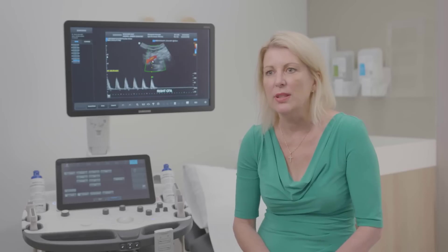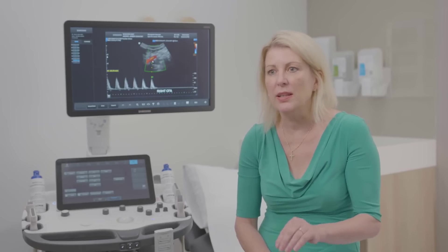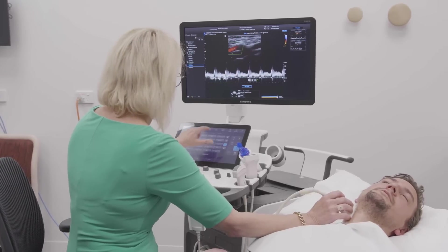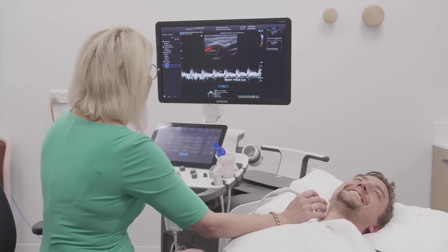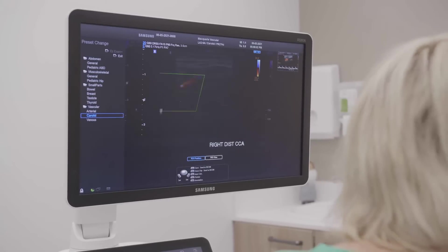C-Mode has definitely made my life much more streamlined in that you can generate a report that has all the information, including the velocities and a graphical display, professionally written so the clinician can readily see if there's a stenosis or occlusion. If you're not satisfied that it's necessarily representing what you can see or believe you've seen, you can actually tweak the software to do exactly what you want.